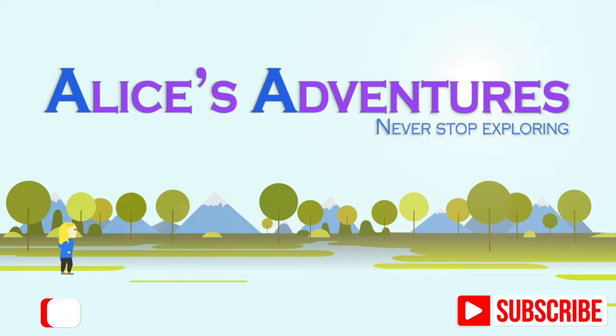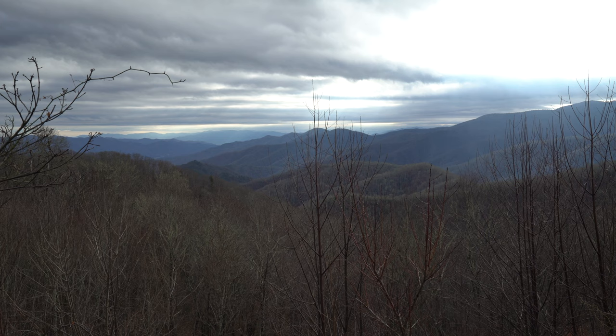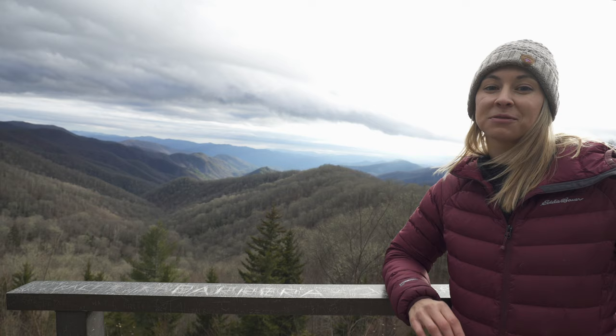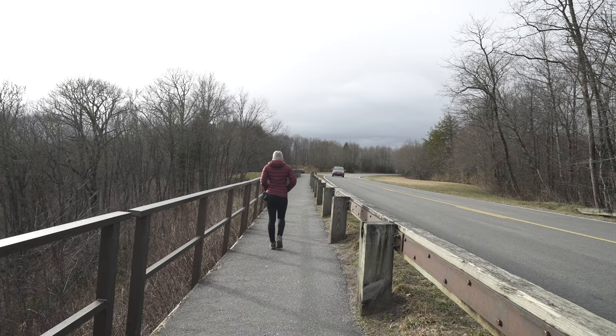The name Smoky actually refers to this kind of fog and haze that hangs over the mountains here. It's actually from vegetation, but from far away it looks like plumes of smoke, and that's where the historical name Smoky Mountains came from.